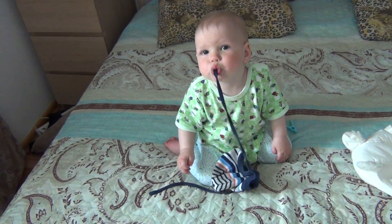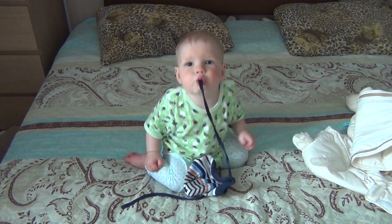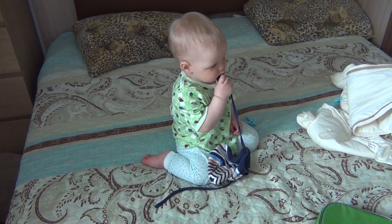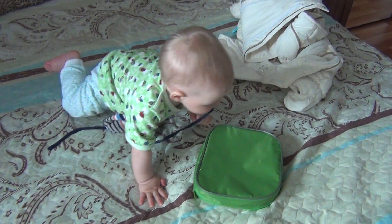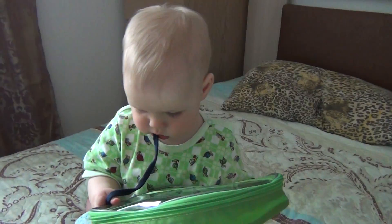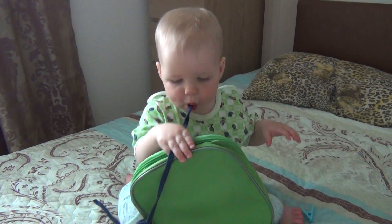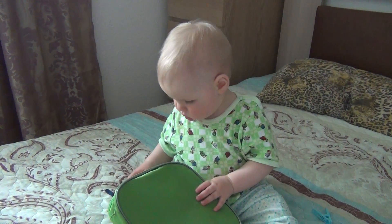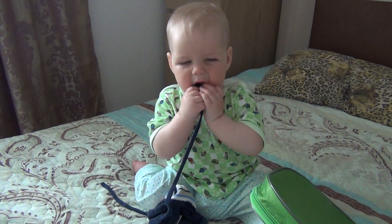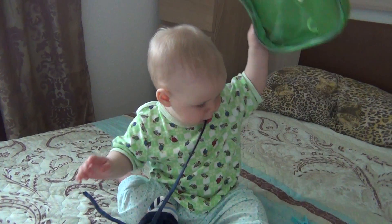Мы Льву разрешаем трогать разные вещи, исследовать их, открывать разные двери и стараемся не сильно запрещать ему много всего. Конечно, где-то что-то мы запрещаем, объясняем, разговариваем с ним, стараемся как можно больше объяснять, потому что считаем, что Лев уже много чего понимает. Говорите со своими детьми, объясняйте. Лев сегодня чуть ли не стащил чашку с кофе со стола, поэтому теперь мы будем более аккуратны — будем следить, что у нас находится на столе.